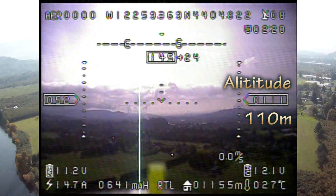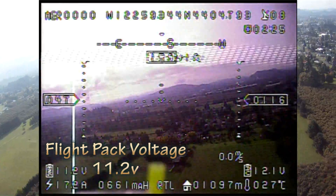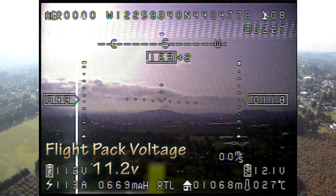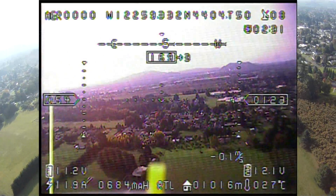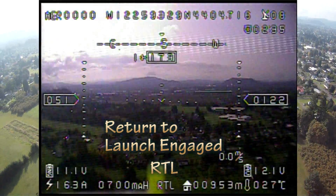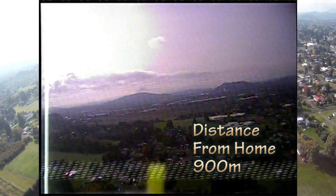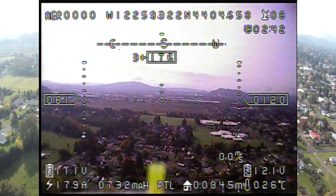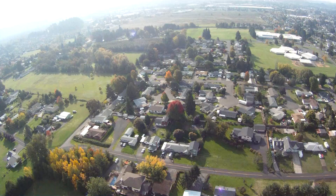Altitude 110. Voltage is down to 11.2. Return to launch gate: 900 meters. Kid asks: 'How long can you usually fly this for?' With a brand new battery and no payload, about half an hour.